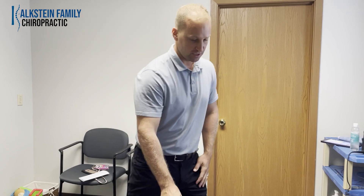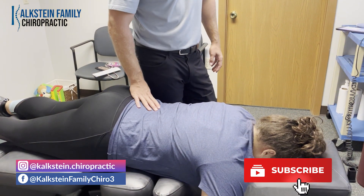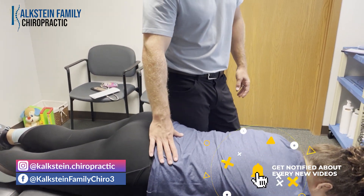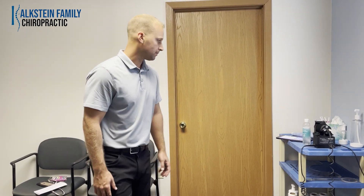She's coming to see me with mid-back pain and bilateral hip pain. She is getting some radiating pain into the legs. She used to get headaches, but not anymore.